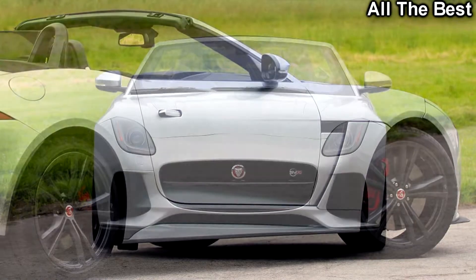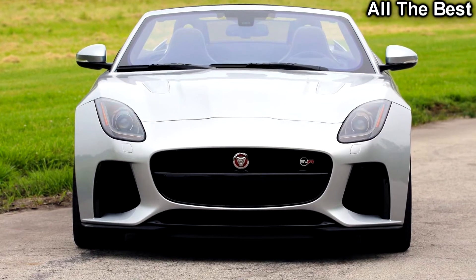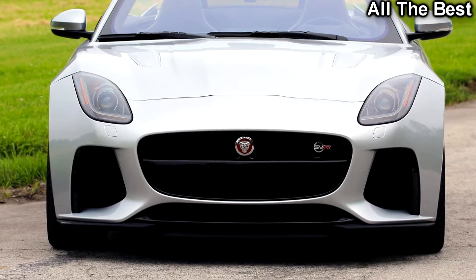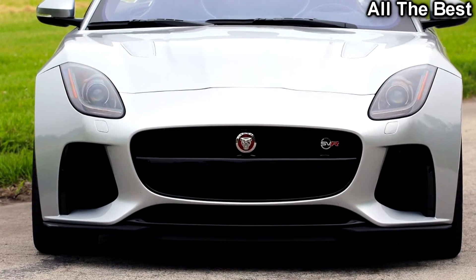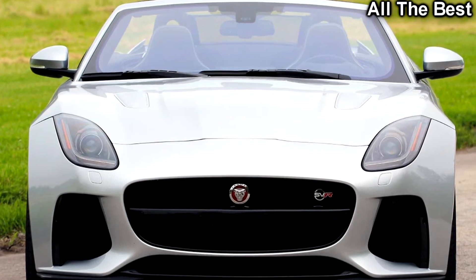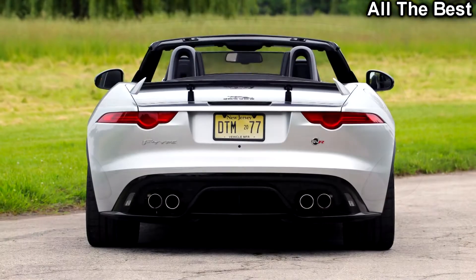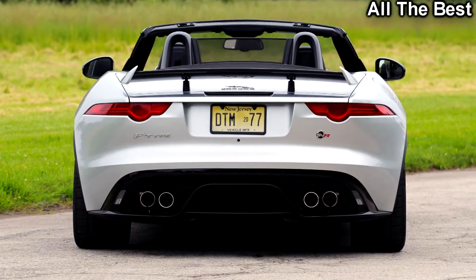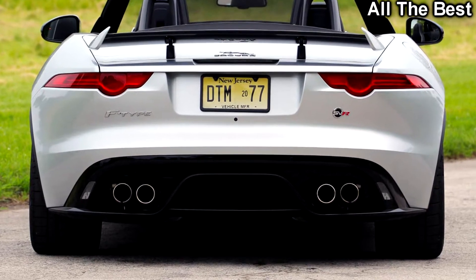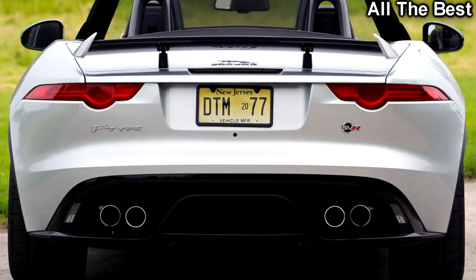So what could be better? Well, this — the F-Type SVR convertible. Take everything that's great about Jaguar's lightning-fast coupe, add a dose of sunshine, and crank up the volume on that incredible exhaust. My follow-up test of the SVR may swap California beauty for Detroit grit, but I had no trouble falling in love with the SVR all over again.